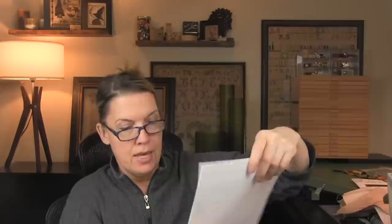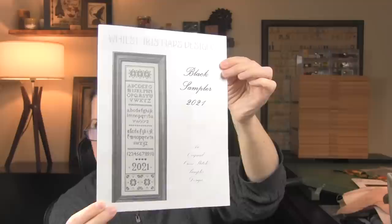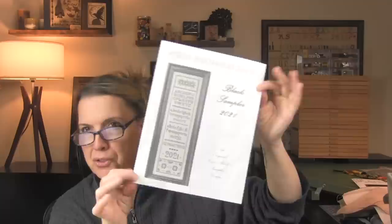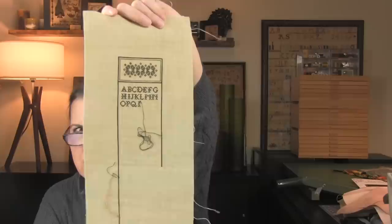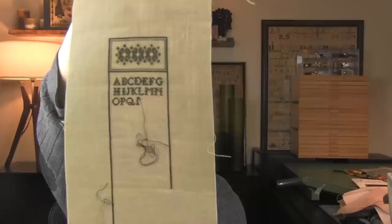The next designer is Whilst Iris Naps. I started her Black Sampler — this was her submission for the Black Sampler November, the inaugural year in 2021. It's really cute. I think she updated it so you can stitch 2022 as well. I'm stitching it on a very small scrap piece — I think this is beige, possibly Weeks beige. It's a very long, thin sampler.